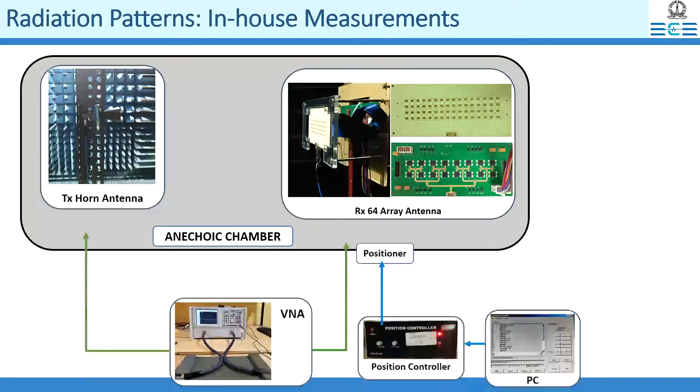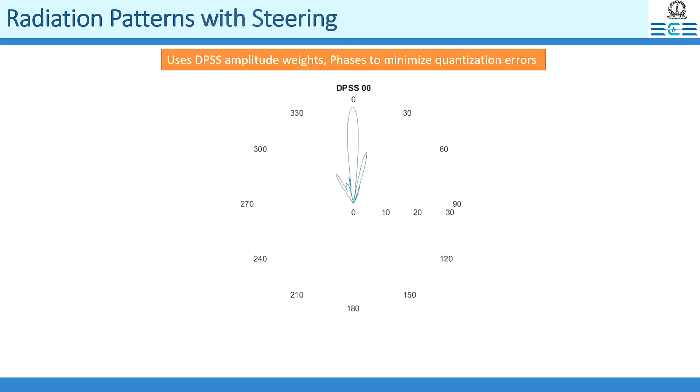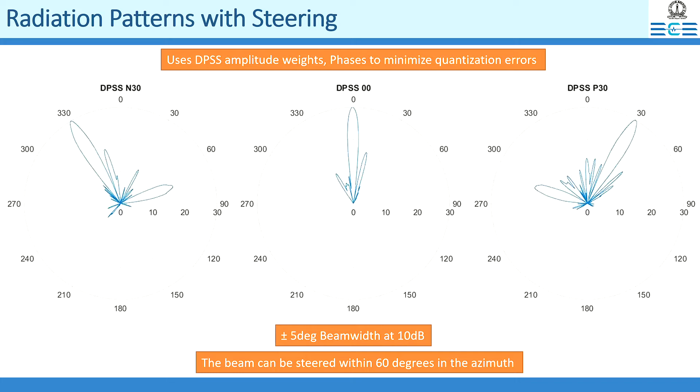In order to characterize this phased array in our in-house microwave anechoic chamber, several additional accessories were used. The measured radiation patterns of the 64 antenna phased array showed a plus minus 5 degrees beam width at 10 dB, with a good side-lobe performance. The steerability of the array was tested to be within 60 degrees in the azimuth.